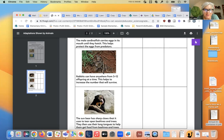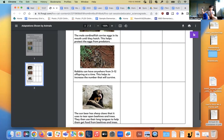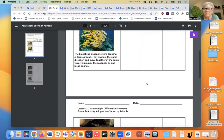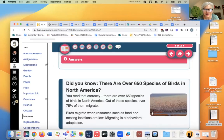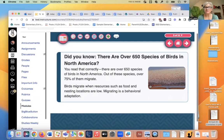The sun bearer has sharp claws it uses to tear open beehives — and look at that tongue! That's a physical adaptation. Did you know there are over 650 species of birds in North America? Out of these species, over 75% of them migrate. Migration is a behavioral adaptation — it's something the birds do that helps them survive, like heading south for the winter.